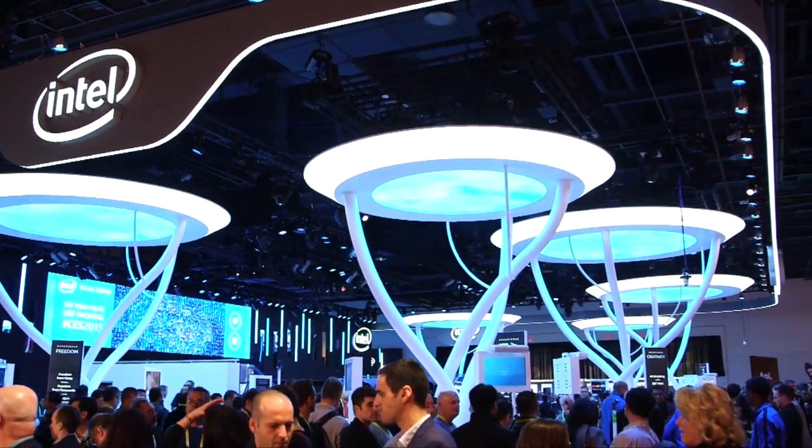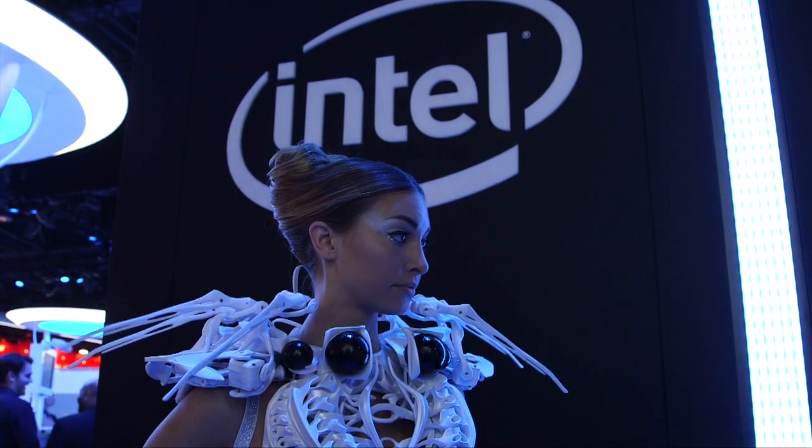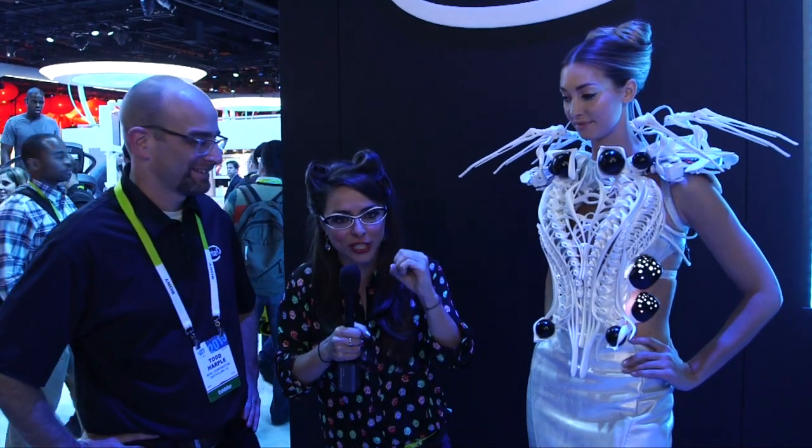I actually had the opportunity to work alongside Intel last week and get a sneak peek at this showstopper. This is the Intel Spider Dress. It is a 3D, first-of-its-kind printed dress that when you start to get close, it starts to lash out. The best part about it is the brains behind it are the size of a postage stamp, using Intel Edison technology.